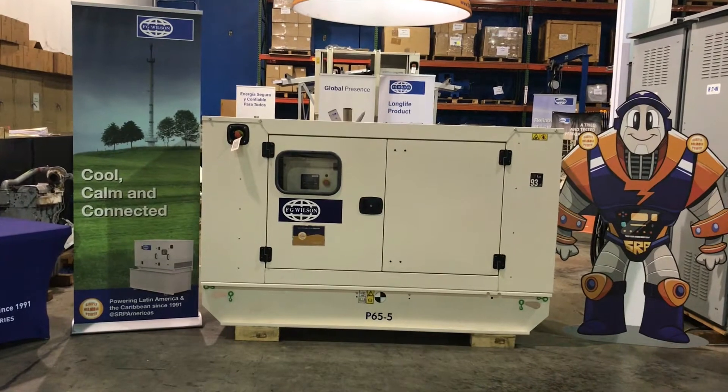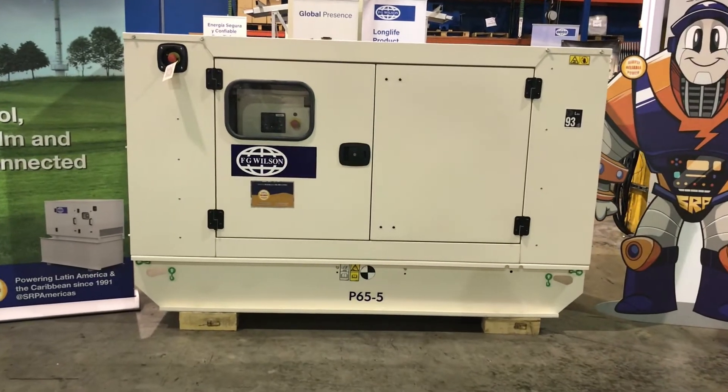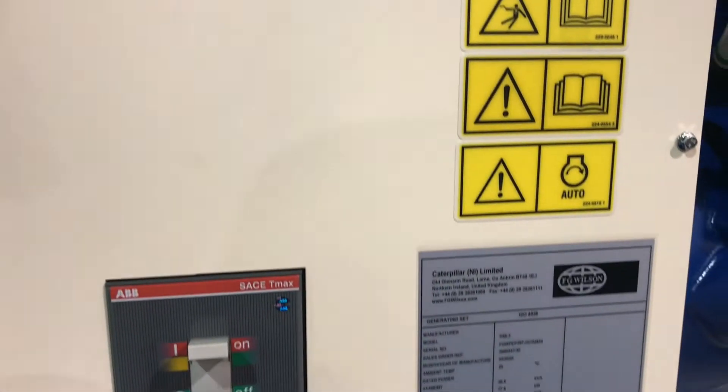The silent sound attenuated enclosure will meet 78 decibels at one meter, and protect the generator from the harsh Caribbean environment. The Deepsea Control System is easy to use and can be remotely monitored and controlled if required.